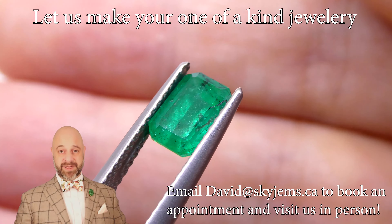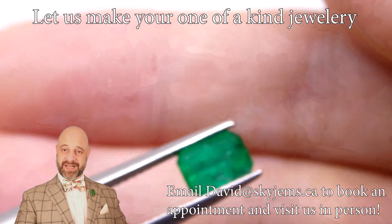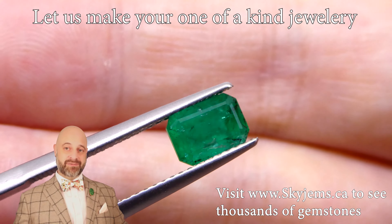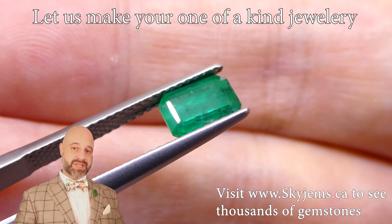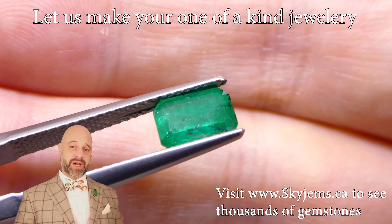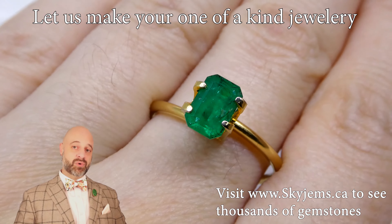Now if you're lucky enough to be in the Toronto area, you can come by and have a look at this in person. We'd love to have you into the office — reach out to book an appointment so we can be sure to see you when you want to be seen. Of course if you're in the neighborhood and just want to try your luck, stop by and we will do our best to serve you.